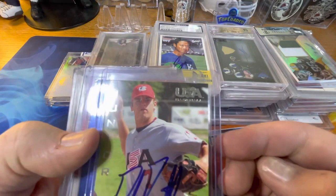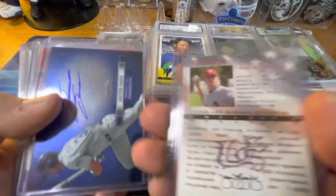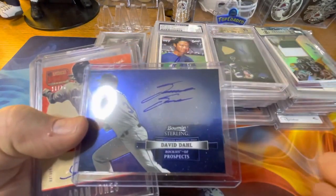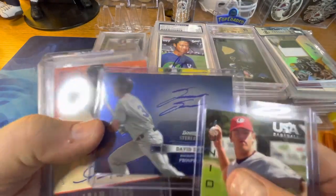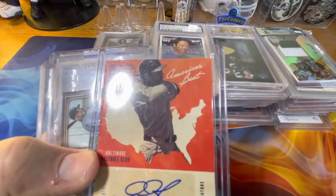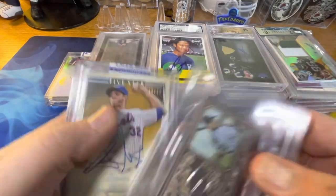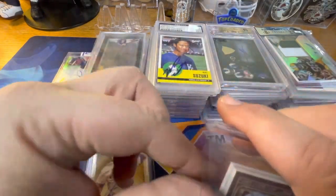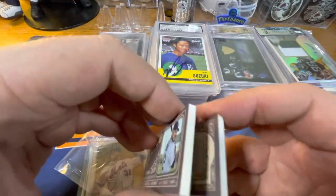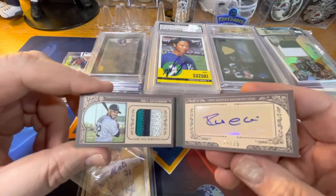Then we have a Mike Moustakas USA Junior card with JSA verification, a David Dahl Bowman Sterling prospect, and an Adam Jones America's Pastime autograph numbered out of 25. We've also got a Robinson Cano Gypsy Queen autographed three-color jersey, also numbered out of 25.